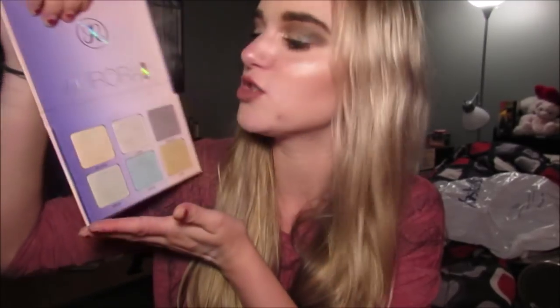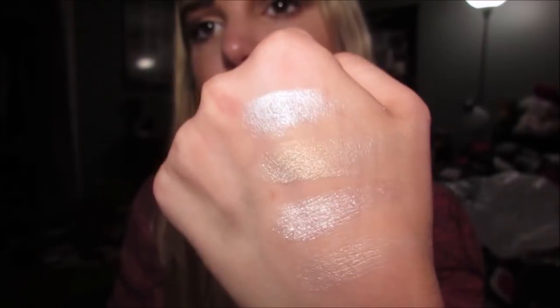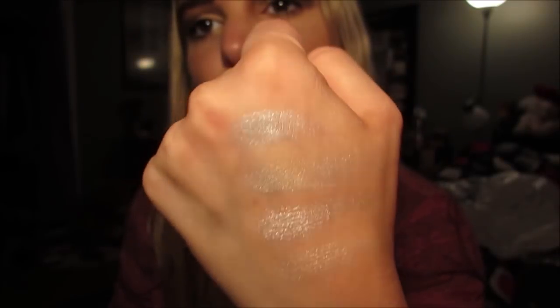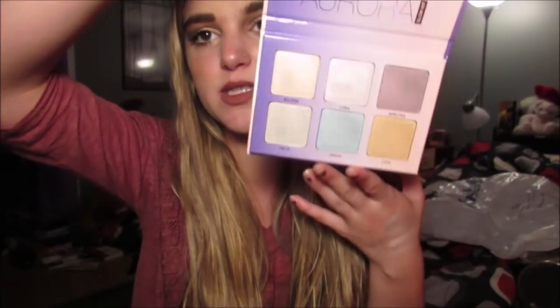I'm so excited that I got this because I didn't want to spend $40 on it since some of the colors are a bit out there. But I swatched them and they're actually wearable — they don't look like straight-up purple and blue on your face, they have a sheen to them. Let me show you the blue because that's the craziest one. See how it's like an icy blue but still wearable? So I love this. And it's so cute — I love the holo packaging.